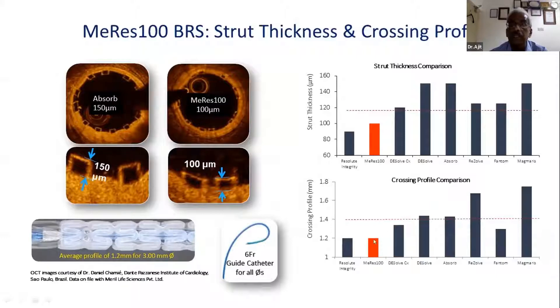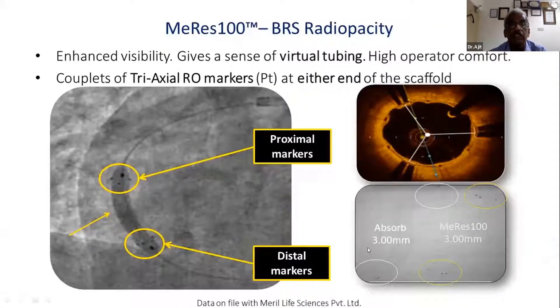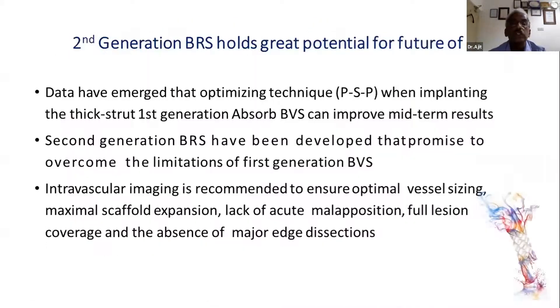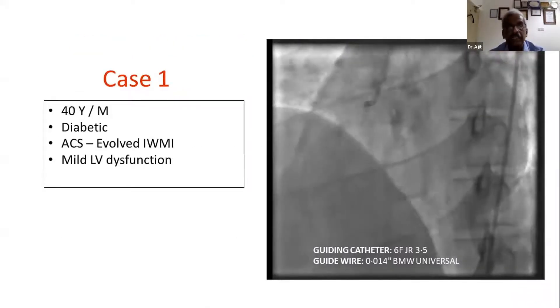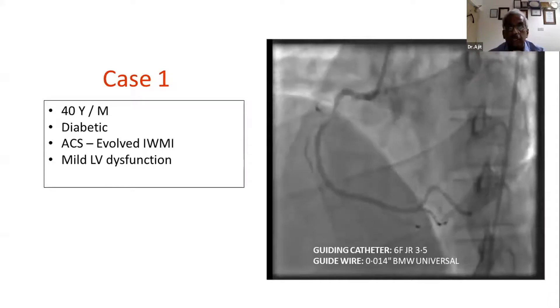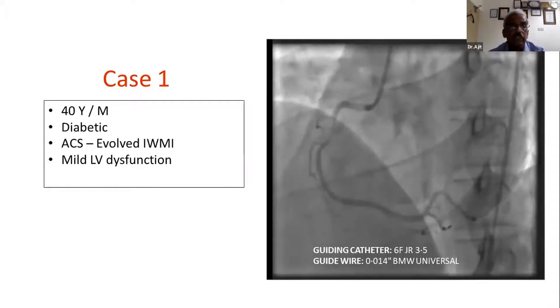The crossing profile is comparable to a Resolute Integrity, which is really important because we can use these stents in difficult lesions. There is a tip marker where the balloon ends and three markers at the tip of the stent, with minimal overhang — so no distal dissection when advancing. These are very easily seen on any fluoroscopy, which was difficult with the Absorb stent. For a 40-year-old gentleman, clearly we don't want metal permanently.